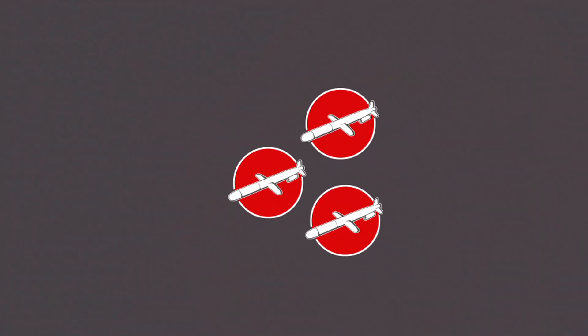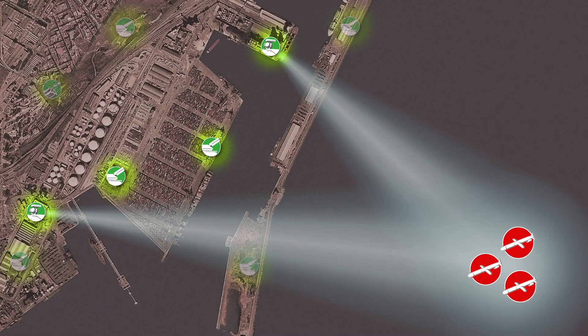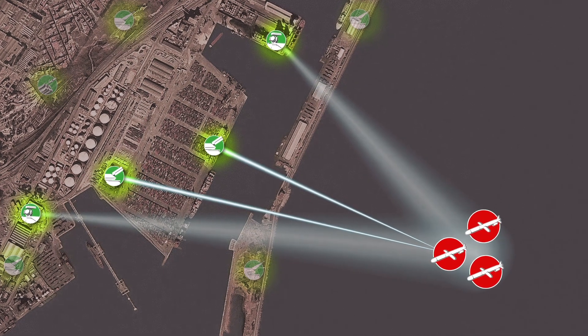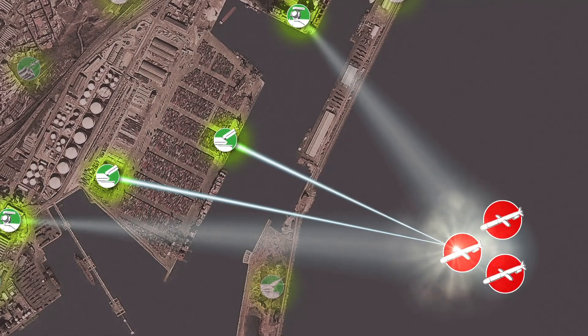Three cruise missiles are heading for the vital asset you're protecting. The fire control unit identifies and tracks the intruders. The laser effectors are pointed to the most threatening attacker and proceed to eliminate one target after the other.